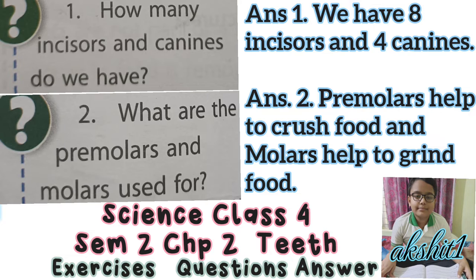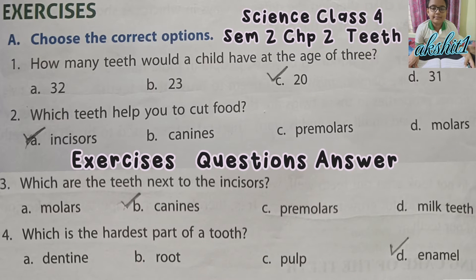Question 2: What are the premolars and molars used for? Premolars help to crush food and molars help to grind food. Choose the correct options.